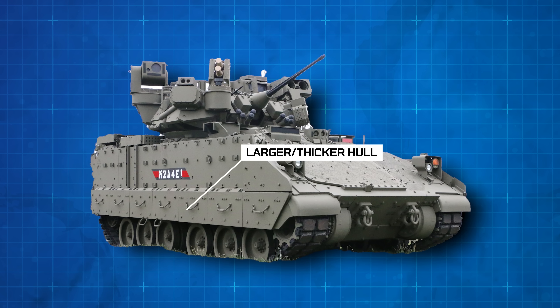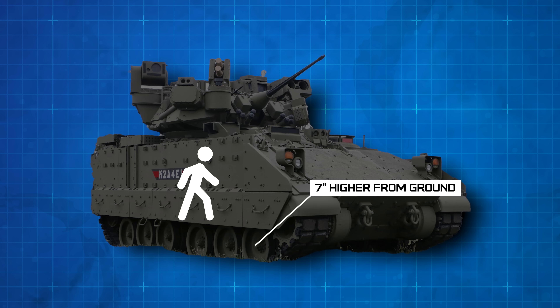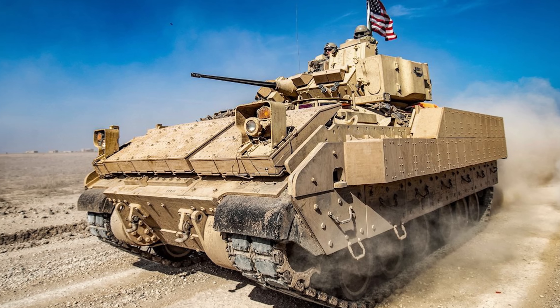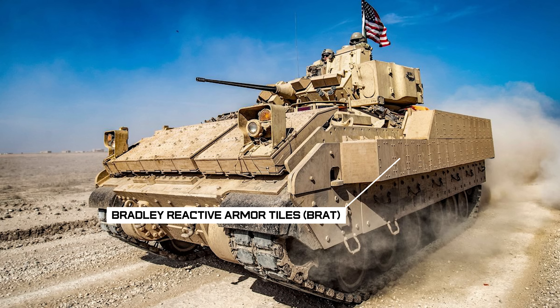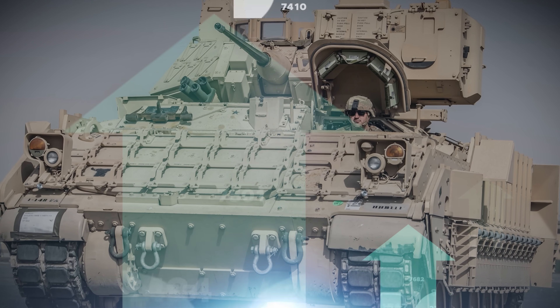First of all, the new hull is larger and thicker on the bottom to counter landmines. The vehicle is also 7 inches higher from the ground, so troops don't slam into the ceiling and break their necks if they hit a landmine. The larger hull also increased the amount of Bradley reactive armor tiles they could add for protection. However, all these modifications came with a downside.